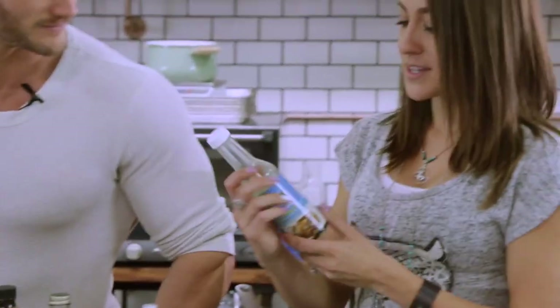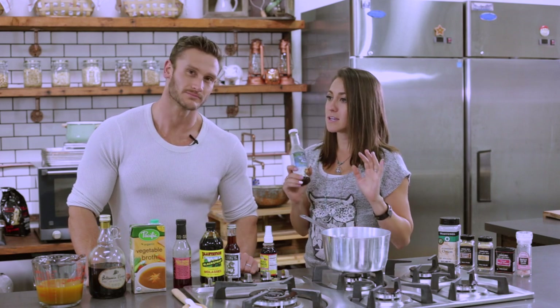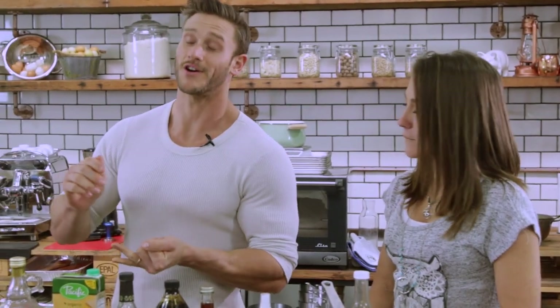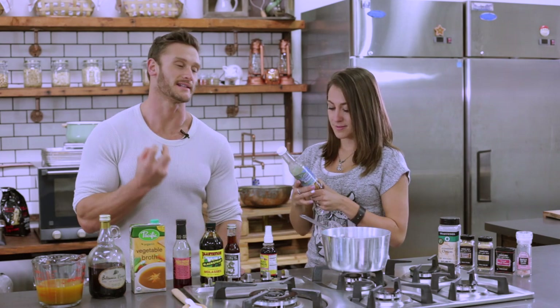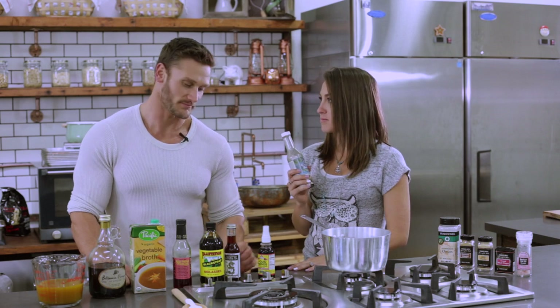The first one is coconut aminos — a soy sauce made from coconut sap. What I love about this one is that it's gluten-free, and it's also one of the only store-bought products I found that is completely soy-free. Almost every Asian sauce has some kind of soy in it since it's a simple base. This one tastes a little nutty, not your typical soy sauce flavor, but pretty darn close. You can get this from pretty much any natural health food store.